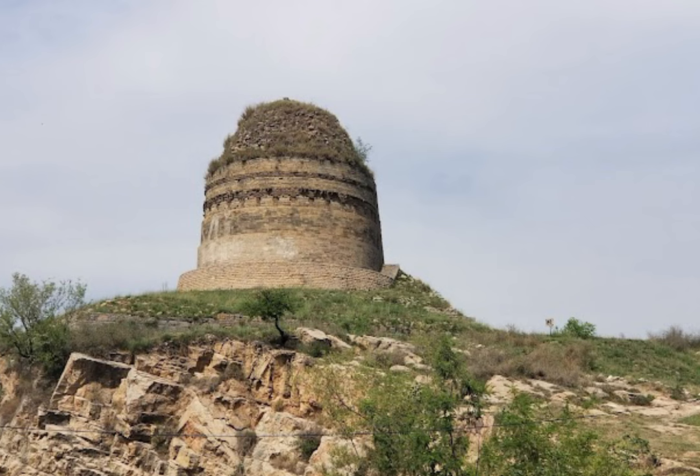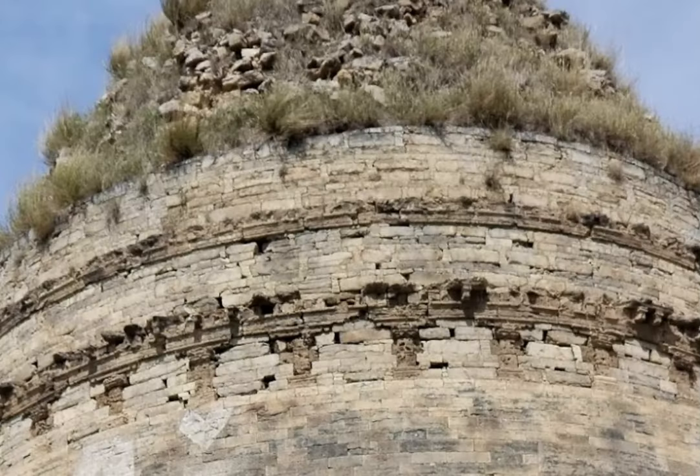It is made of bricks and is covered with plaster, which has been decorated with a variety of geometric designs. The stupa has a diameter of approximately 60 feet (18 meters) and a height of about 20 feet (6 meters).